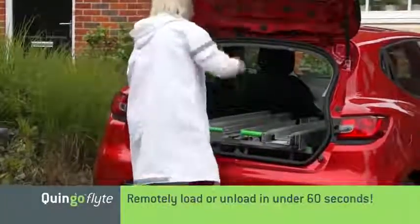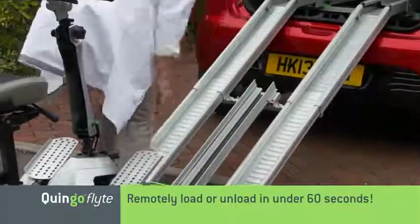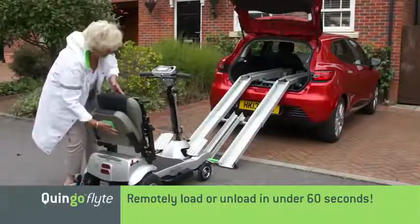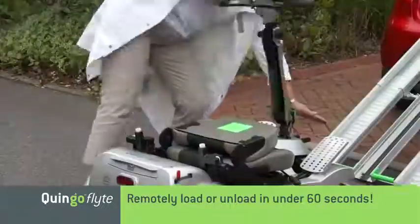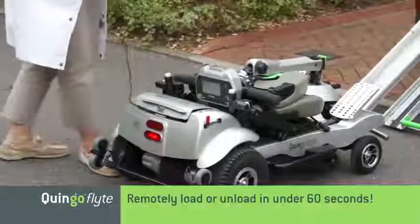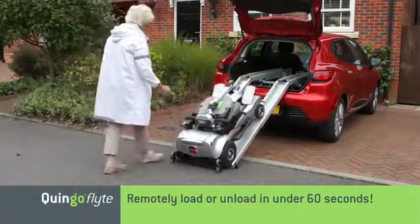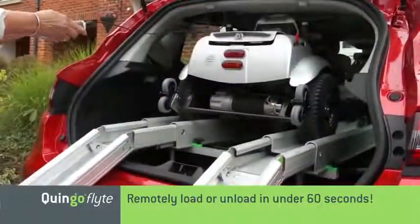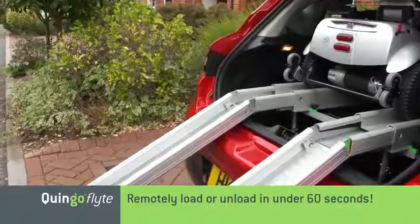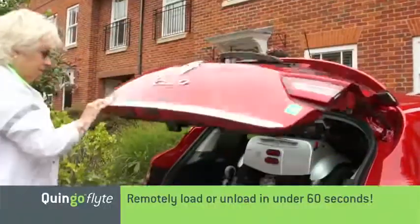Loading the Flight is as easy as unloading, with the entire operation completed in less than 60 seconds. Even for scooter users, the whole process is controlled, safe and easy. Once the ramps are in position, fold away the seat, followed by the steering tiller. The Quingo Flight is now ready to load. Remove the remote from the lockable box, select the up button and once again the Quingo Flight drives itself safely up the guide rails and into the car, automatically powering down once it has safely locked itself into the docking station. The final step is to return the ramps back to their transit position. Both the Quingo Flight and the ramps are now securely held and you're free to move off.